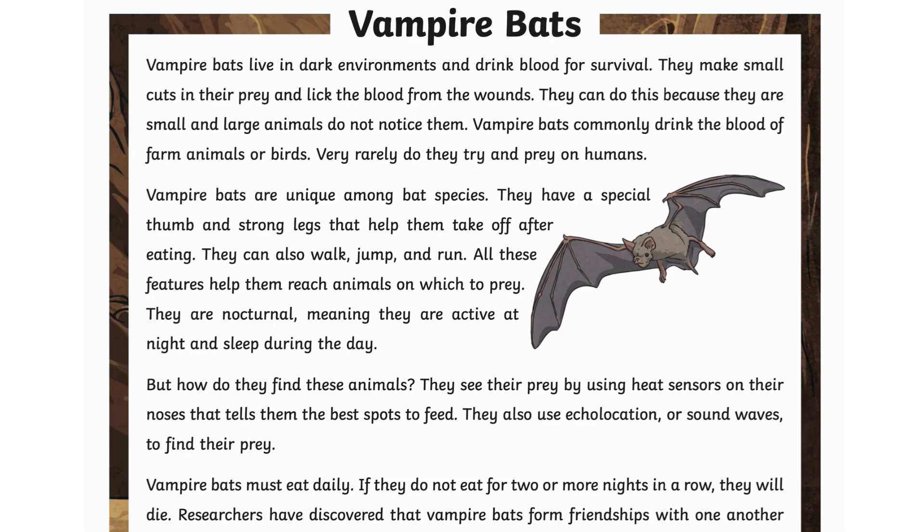Vampire bats commonly drink the blood of farm animals or birds. Very rarely do they try and prey on humans.